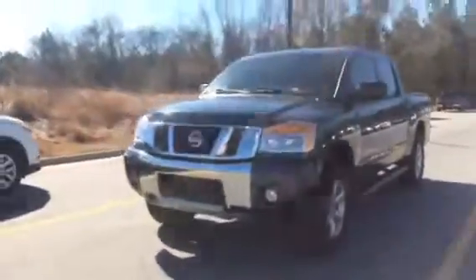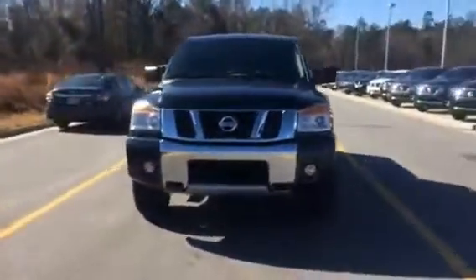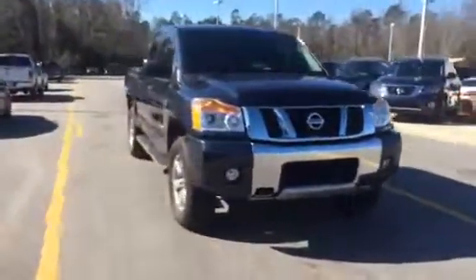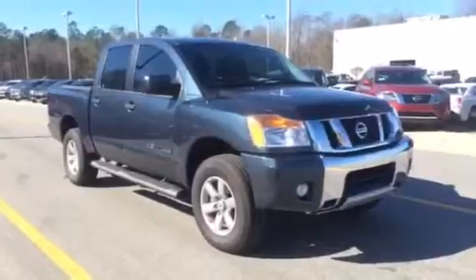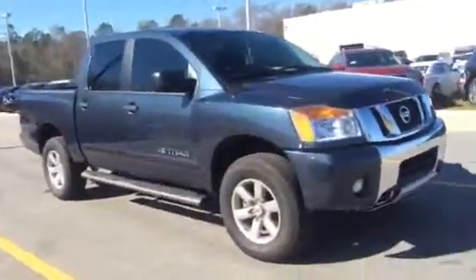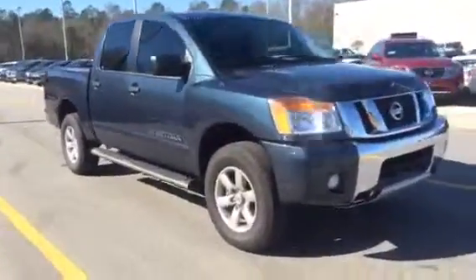I hope you enjoyed this video, Richard. If you have any questions or concerns, please feel free to give me a call anytime at 912-681-4700. I hope you enjoyed your first look at this gorgeous 2015 Titan and I look forward to hearing from you soon, Richard. Have a great day.